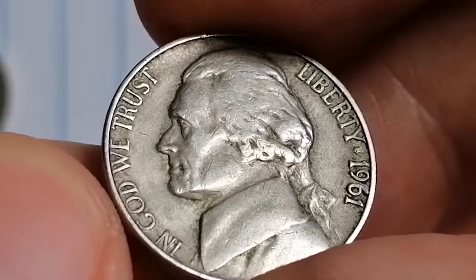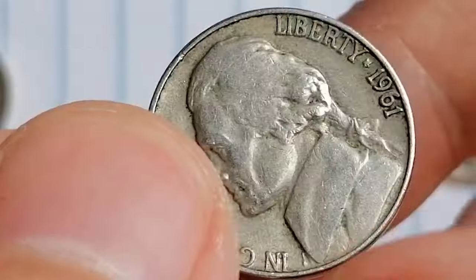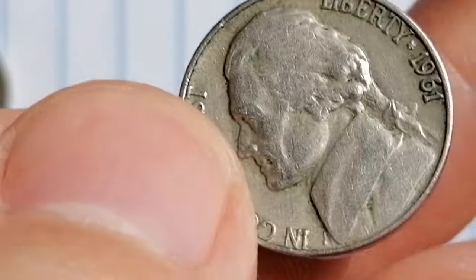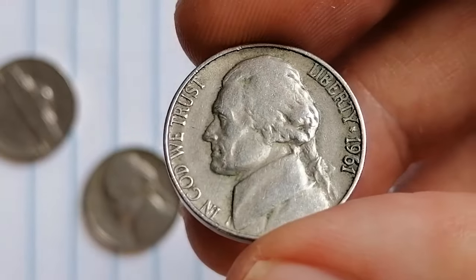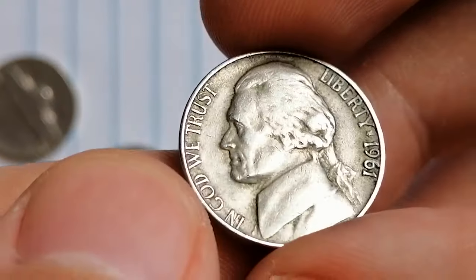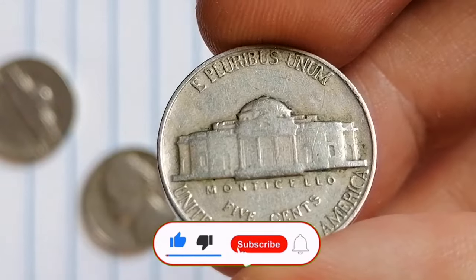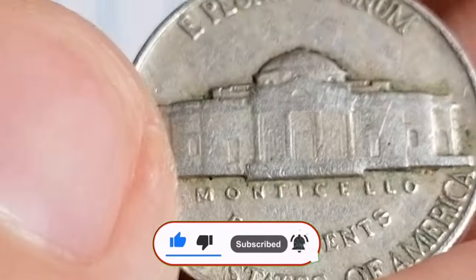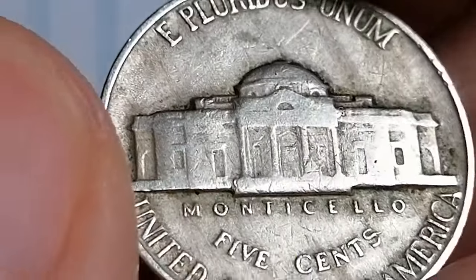If you're lucky enough to have an uncirculated 1961 Jefferson nickel, be sure to handle it with care — use cotton gloves to avoid fingerprints. This one is circulated and tarnished, so never mind with that. Store your uncirculated specimen in an airtight holder to keep it safe from tarnishing and wear, and keep coins in a cool, dry environment to prevent toning or corrosion.